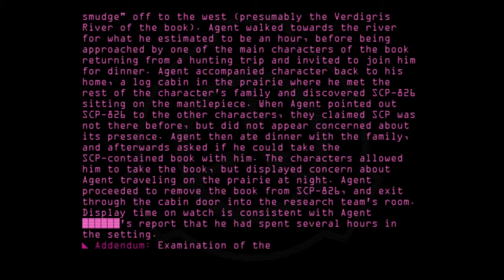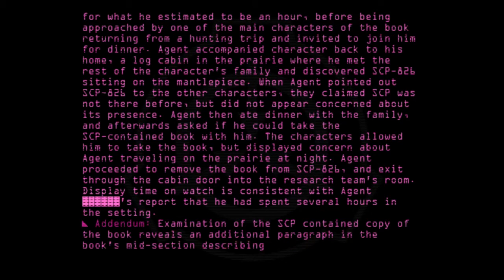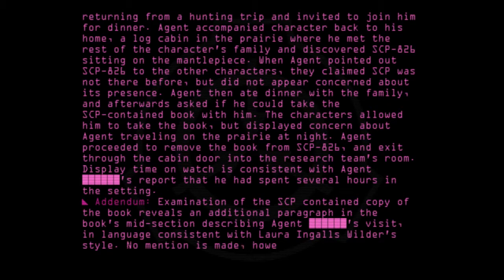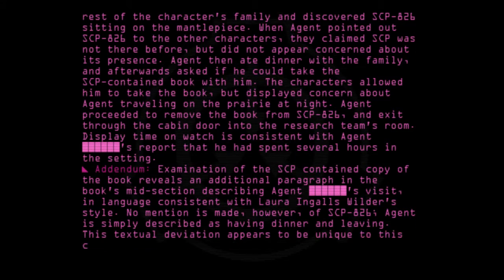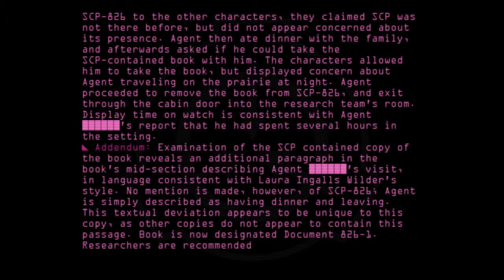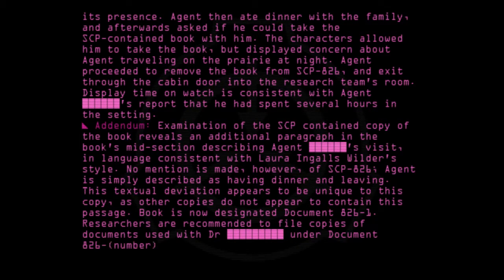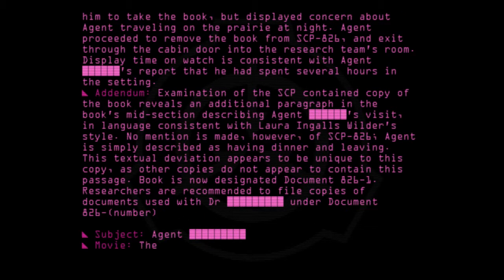Addendum: Examination of the SCP-contained copy of the book reveals an additional paragraph in the book's midsection describing Agent's visit in language consistent with Laura Ingalls Wilder's style. No mention is made, however, of SCP-826. Agent is simply described as having dinner and leaving. This textual deviation appears to be unique to this copy, as other copies do not appear to contain this passage. Book is now designated Document 826-1. Researchers are requested to file copies of documents used with Doctor [redacted], under Document 826-[number].